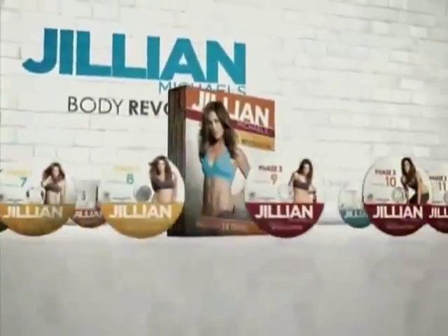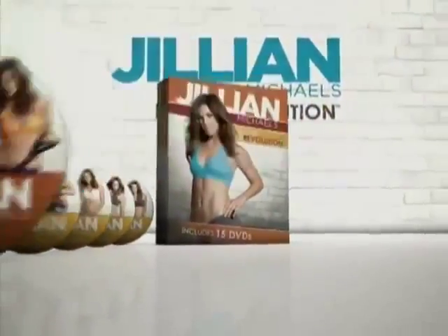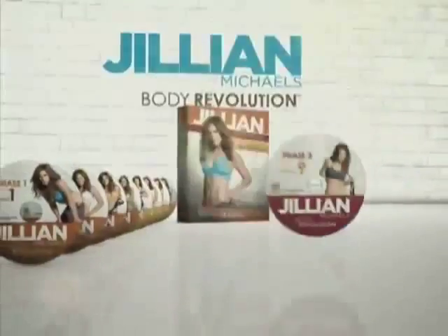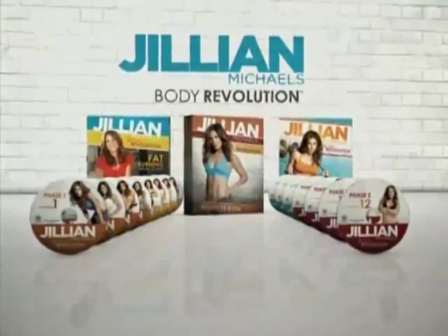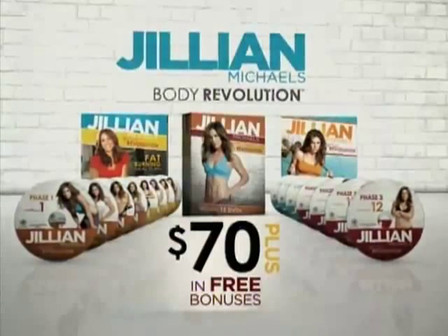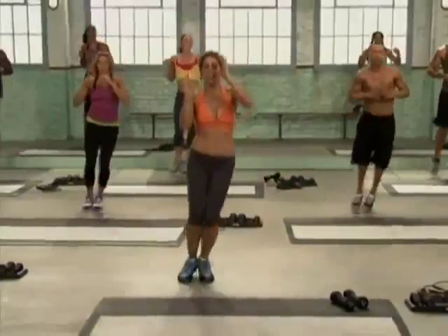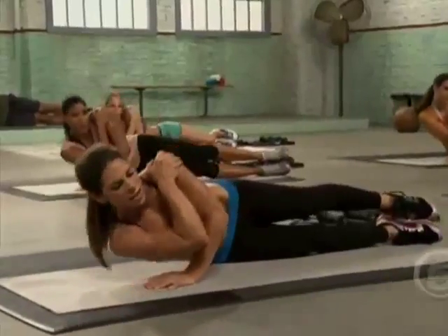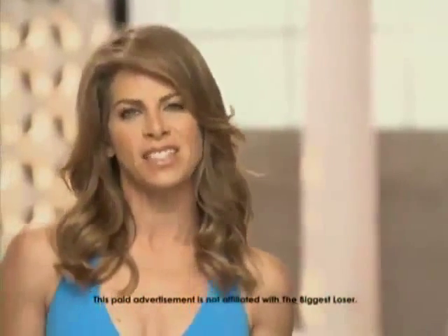Jillian's new program is available for the first time ever through this exclusive TV offer. You'll receive 15 DVDs — a complete library of metabolic training workouts that deliver unbelievable results. You'll also get Jillian's 72-page fat-burning meal plan, a detailed fitness guide, and Jillian's metabolic training rotation calendars, plus $70 in free bonuses just for trying Jillian Michaels' Body Revolution today. This 90-day system is every technique, every methodology, every scientific fact that I know about weight loss that I employed during my 10 seasons on The Biggest Loser.